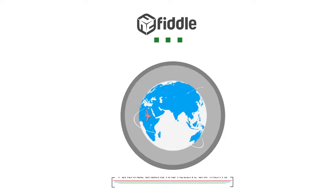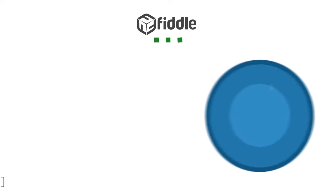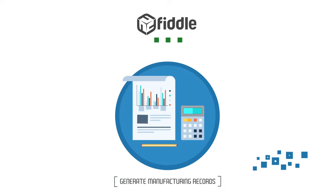Easily issue purchase orders and receive shipments in a modern and transparent way. Generate manufacturing records to ensure consistency and high quality throughout your production process.